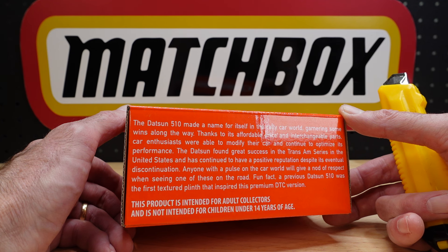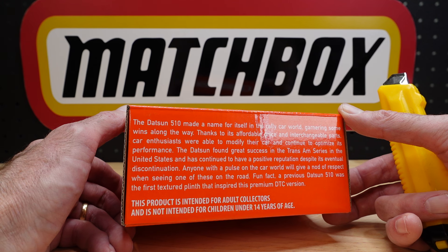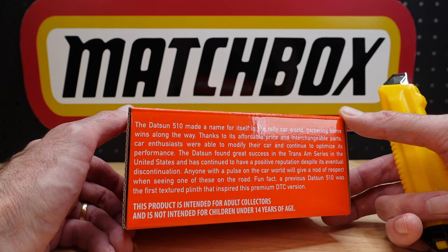Fun fact: a previous Datsun 510 was the first textured plinth that inspired this premium DTC version.